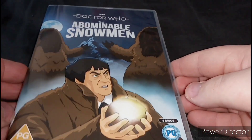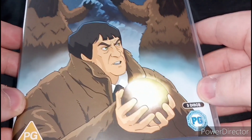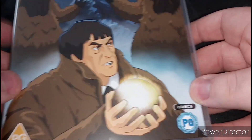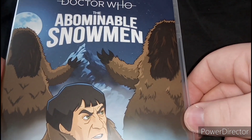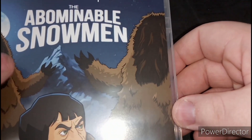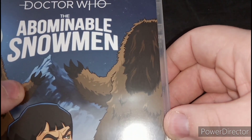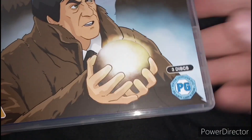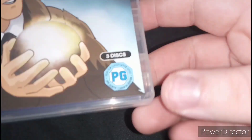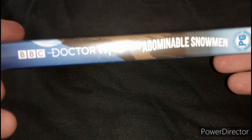Alright then, here's the cover for this story. Here's the Second Doctor, played by Patrick Troughton, and here's the Yeti, or The Abominable Snowmen, in the simulations I think it is. It contains three discs and here's the spine — Doctor Who: The Abominable Snowmen.